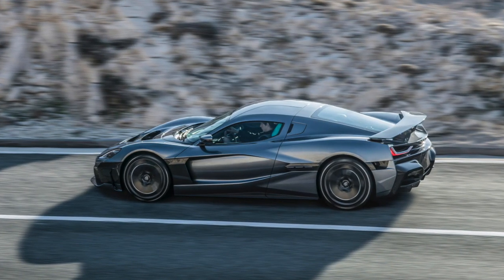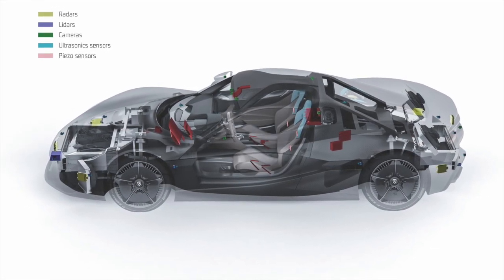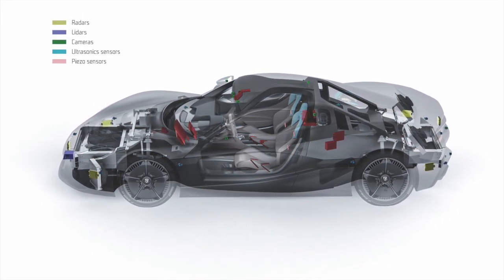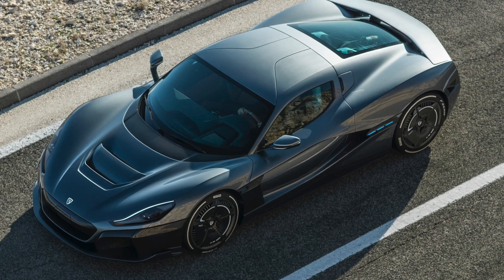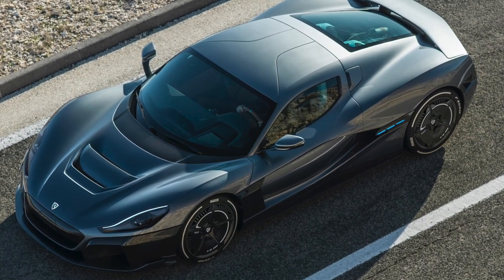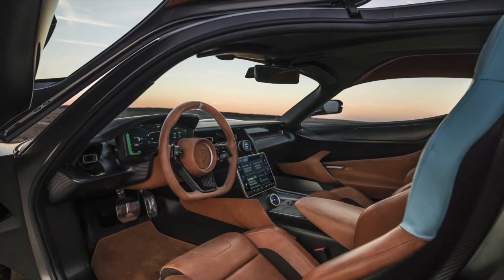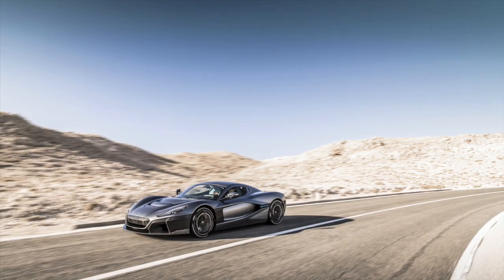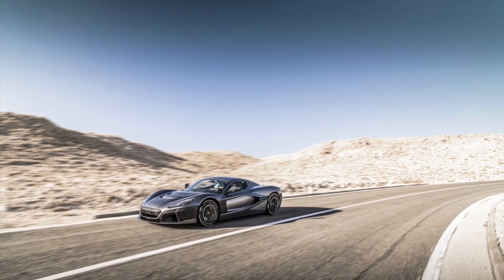The Rimac C2 is loaded with technology. The car has eight cameras, two LiDAR, six radar emitters, twelve ultrasonic sensors, and an IMU sensor on board, giving it the capability of level 4 autonomy — in other words, the C2 is fully capable of driving itself. The car also has various AI-enabled ADAS functions, including collision risk prediction connected to automatic braking and evasion control, blind spot monitoring, lane keep assist, and fully adaptive cruise control with traffic pilot functionality.